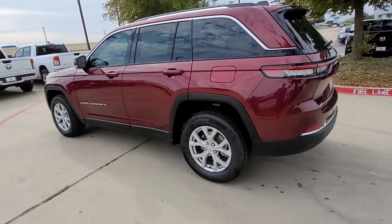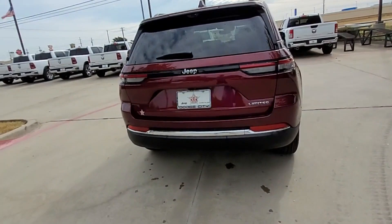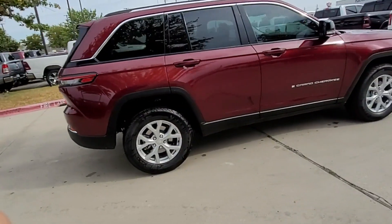You'll also get navigation, backup camera, heated rear seats, power driver's seat, power passenger seat, power liftgate, and brake assist.